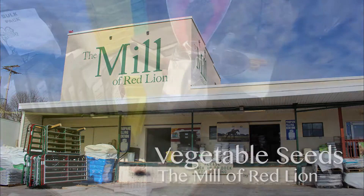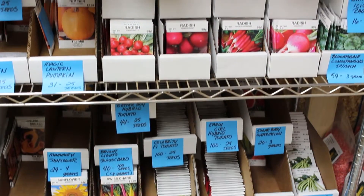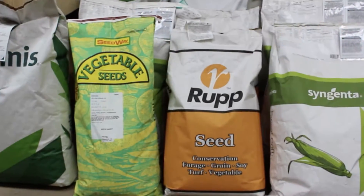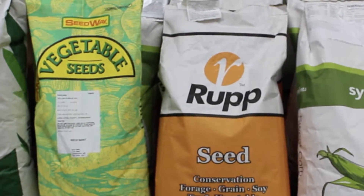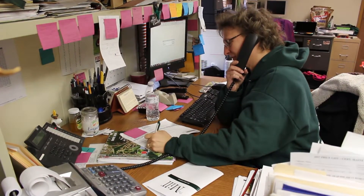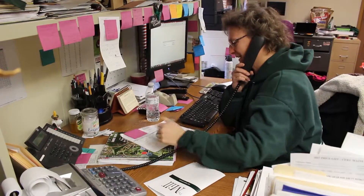Seeds at the mill are carefully selected from several different suppliers, brought in packaged, and stored at our Redline location. Our seeds arrive in bags ranging from 1 to 50 pounds. Our staff determines the weight and number of bags to be packaged based on the variety and previous customer sales.